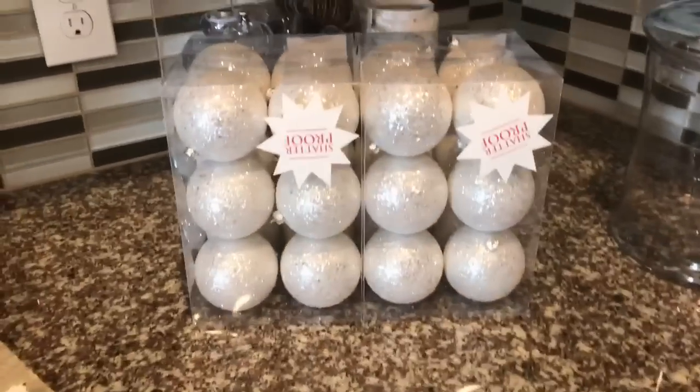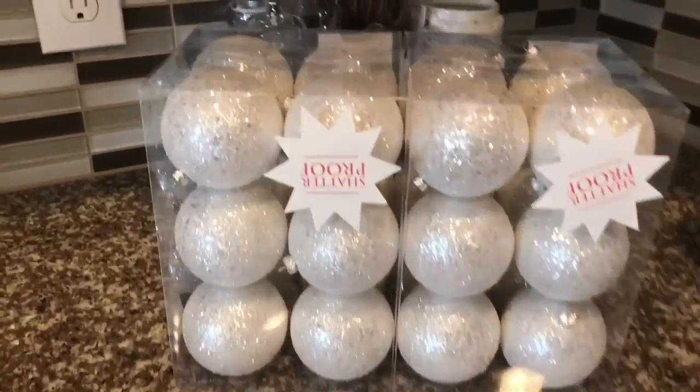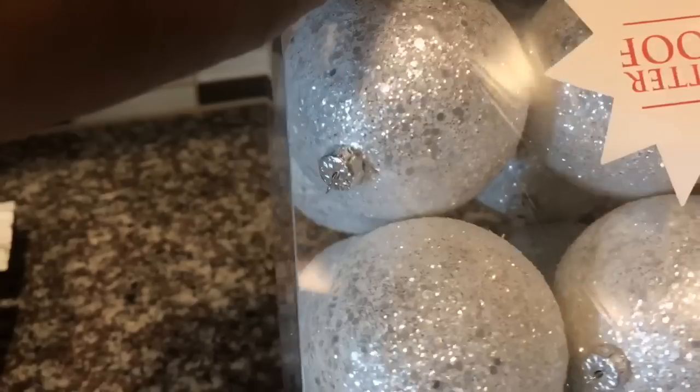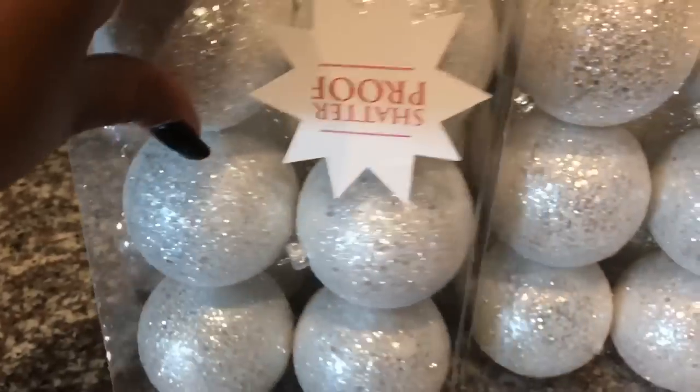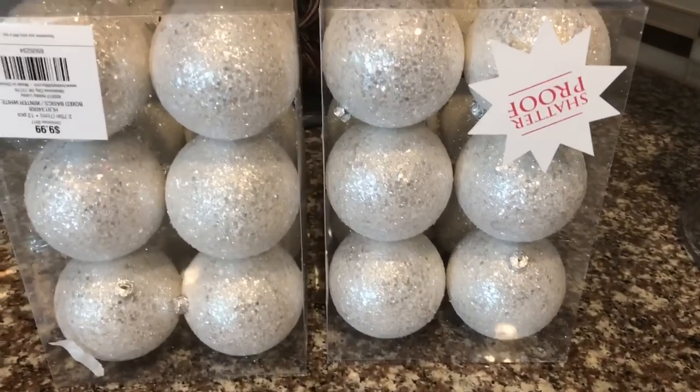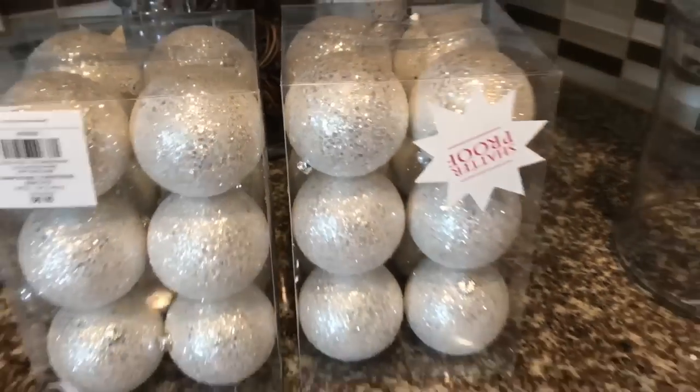These are the last of the haul items. I picked up shatterproof white and silver bulbs from Hobby Lobby. Everything at Hobby Lobby is 50% off, so these were 50% off $9.99. They go excellent with my theme.